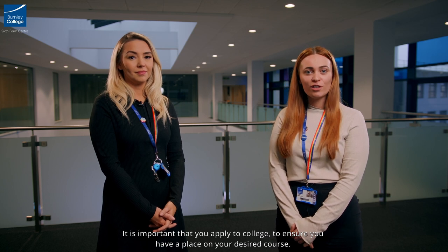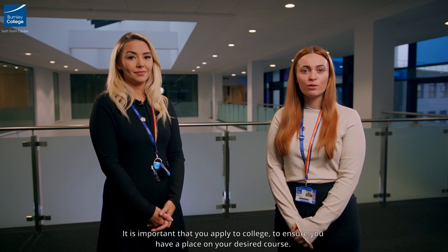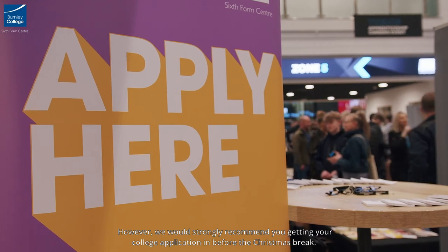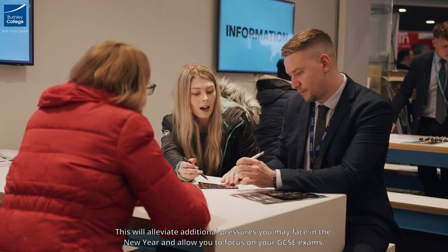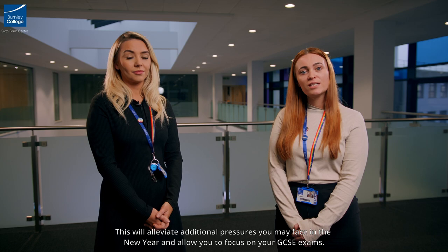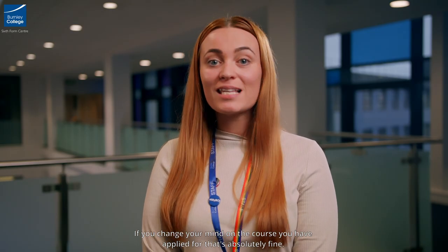It is important that you apply to college to ensure you have a place on your desired course. Applications open to all year 11 students from when you start back at school in September and close at the end of March. However, we would strongly recommend getting your college application in before the Christmas break. This will alleviate additional pressures you may face in the new year and allow you to focus on your GCSE exams. If you change your mind on the course you've applied for, that's absolutely fine — keep in contact with the school liaison team, we can change your application at any point.